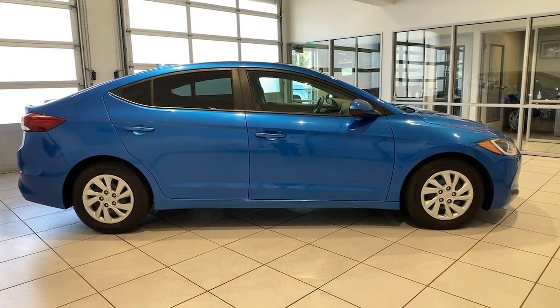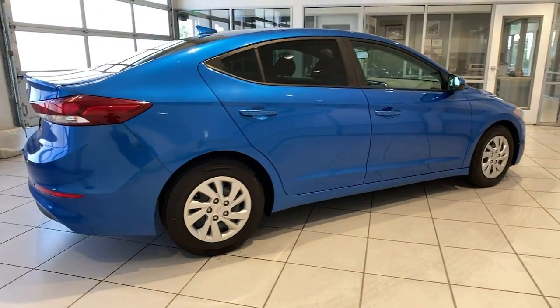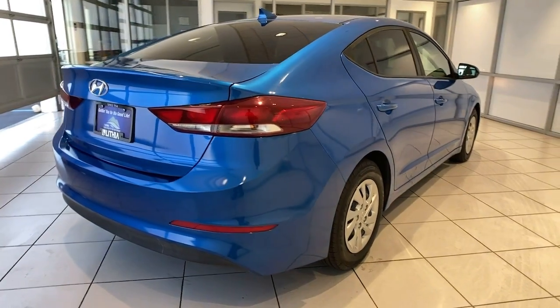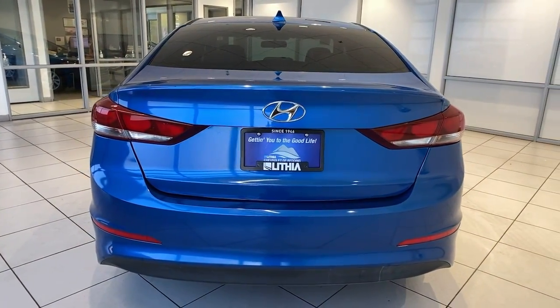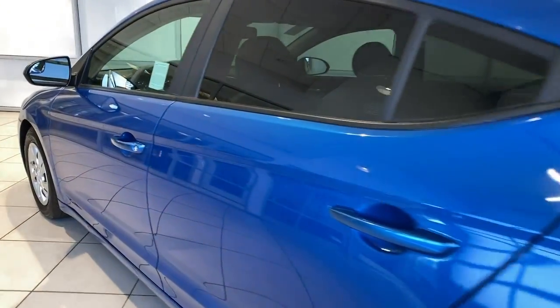These are just some of the great options this vehicle comes with: keyless entry, four-cylinder engine, satellite radio, iPod and MP3 input, Bluetooth, alarm, electronic stability control, pass-through rear seat, intermittent wipers, and tire pressure monitoring system.